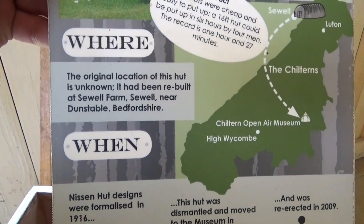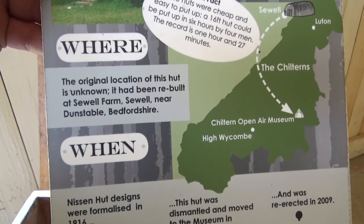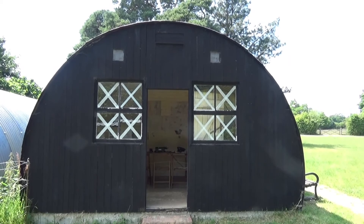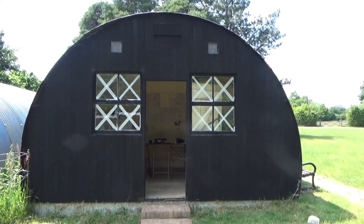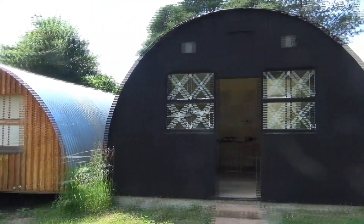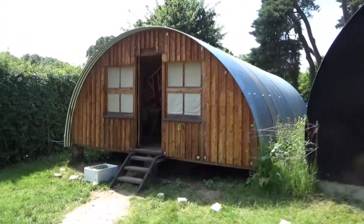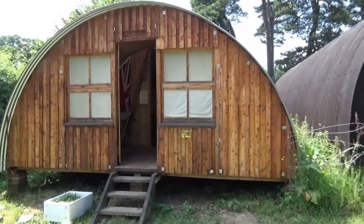The original location of the hut is unknown. It's been rebuilt at Sewell Farm, Sewell, near Dunstable. They were extremely popular structures throughout both of the wars and between the wars — being able to put up something so cheaply and so quickly, you can understand it was pretty valuable to them.